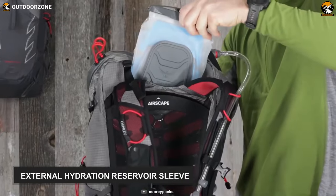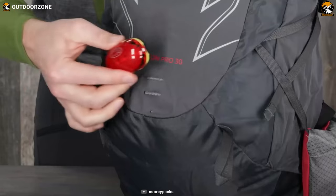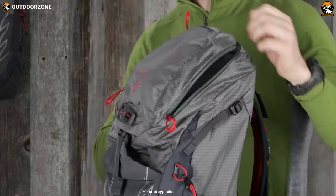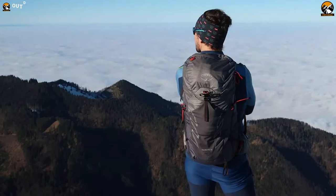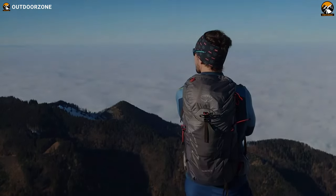Also, it features an external hydration reservoir sleeve and a couple of attachment systems such as a helmet attachment, a blinker light attachment, a trekking pole attachment, and more. All in all, with the bucket-style main compartment opening and rugged yet lightweight construction, the Osprey Talon Pro 30 can easily accommodate all of your hiking belongings and keep them safe.